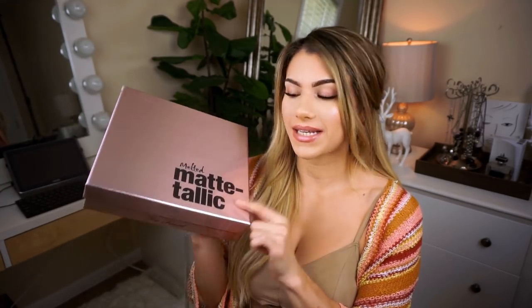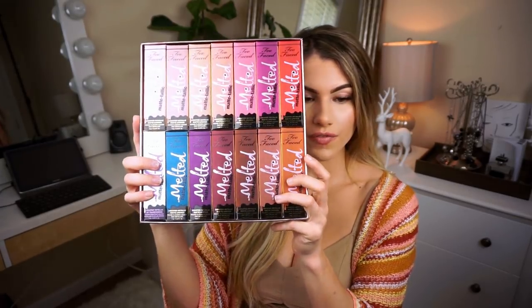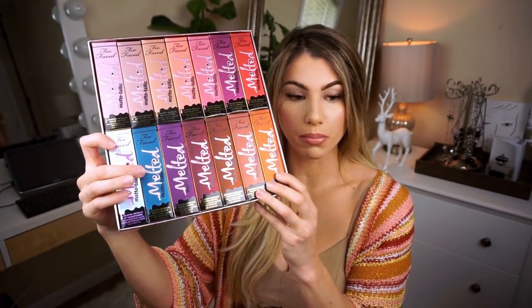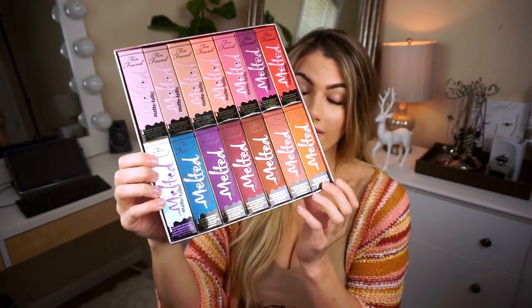Moving on to Too Faced, I have this huge box for you guys — the Melted Metallic lipsticks. There are 14 shades in here, ranging from some nice browns and nudes to pinks, looks like an orange up there, and a blue. So this is definitely going to be something that's really fun to play around with for fall. Hoping that whoever wins this giveaway likes metallic lipsticks.